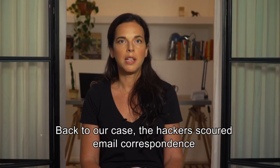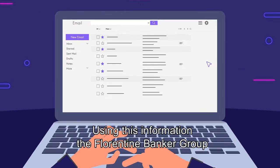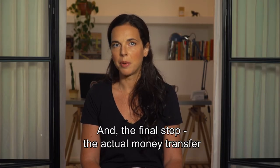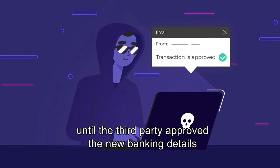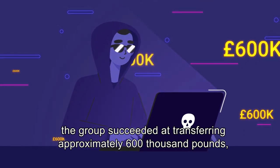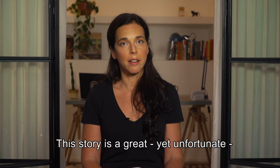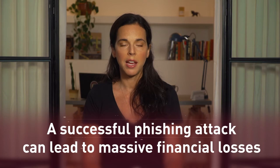Back to our case, the hackers secured email correspondence between the firm and the bank through which it makes money transfers. Using this information, the Florentine Banker reached out to the firm's contact at the bank and instructed them to make new money transfers. And the final step: the actual money transfer. The Florentine Banker manipulated the conversation until the third party approved the new banking details and authorized the transaction. Throughout this operation, the group succeeded in transferring approximately £600,000, accumulated by three different successful transactions that could not be overturned. This is a great yet unfortunate real-life example of how a successful phishing attack can lead to credential theft and massive financial losses.